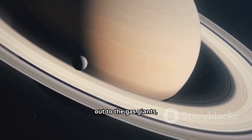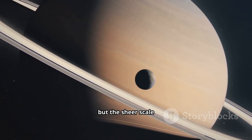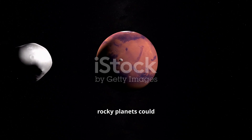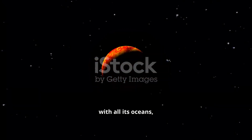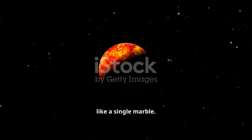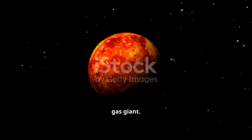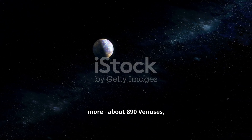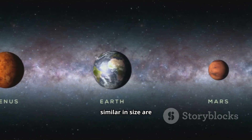Now let's venture out to the gas giants, starting with the jewel of our solar system, Saturn. Its magnificent rings are iconic, but the sheer scale of the planet itself is what truly boggles the mind. You could cram 763 Earths inside Saturn. Imagine taking our entire world with all its oceans, continents, and cities and treating it like a single marble — you'd need over 760 of those Earth marbles to fill up this one gas giant. What about Earth's so-called twin, Venus? Since it's just a little smaller than our home world, you'd need even more: about 890 Venuses, to be precise.